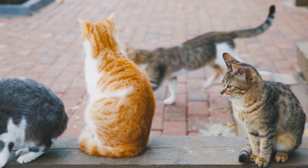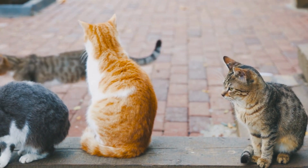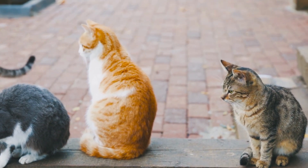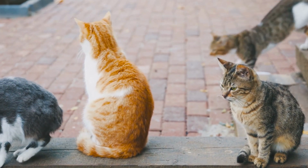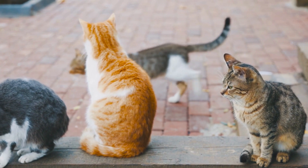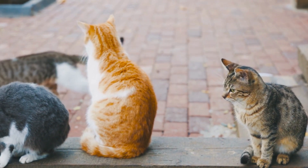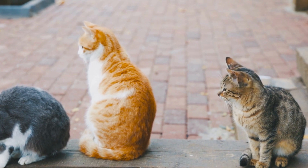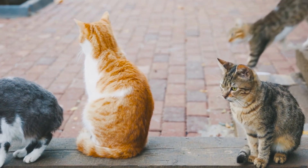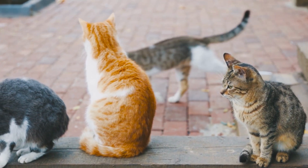When she's not hunting bugs or rodents or standing guard, the Manx is an affectionate, even-tempered and playful cat. She loves to follow her favorite person from room to room and curling up on their lap for a snooze. Your Manx will even carry on a conversation with you in her quiet trill.